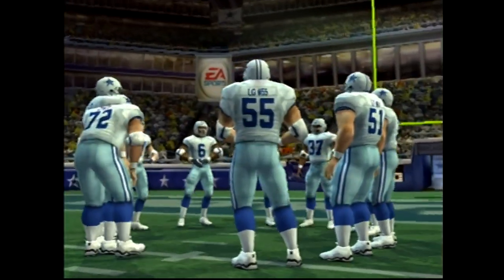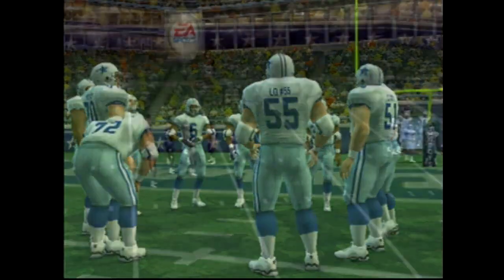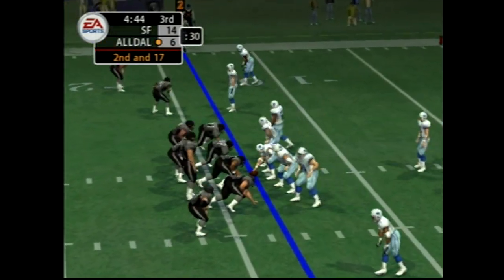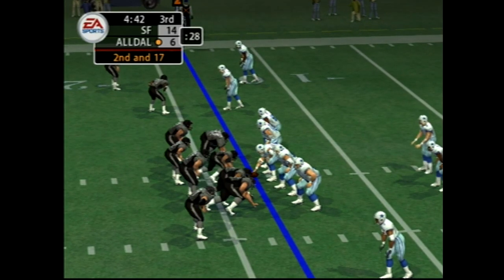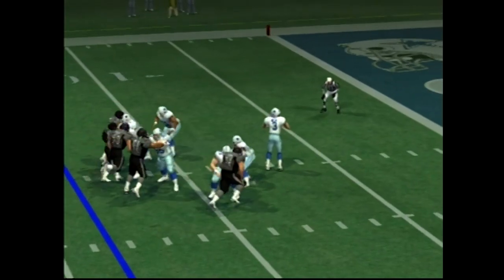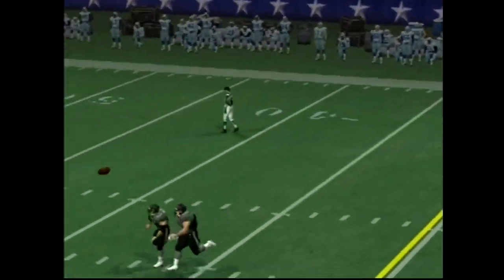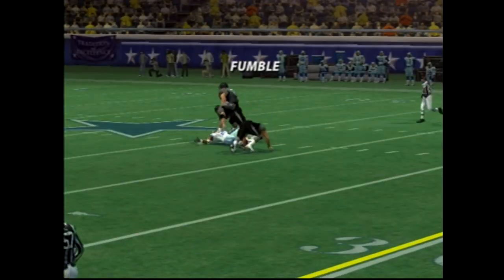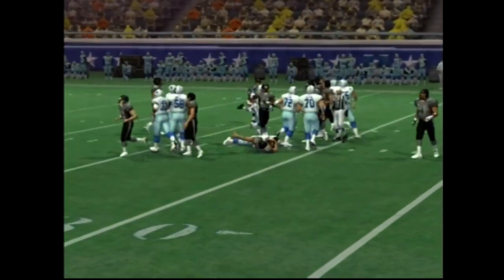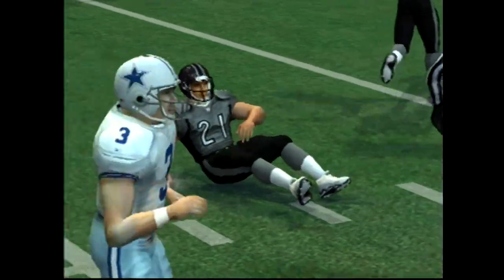It's second and long after the sack. The visiting team comes out in a nickel package, gets the pass off and he makes the grab — but the ball is loose! The visiting team's defense makes a great play to recover.